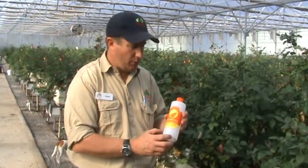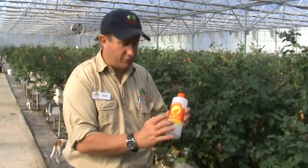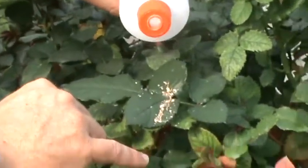One of the beneficials that we use is actually called a predatory mite and we basically are issued with bottles of this predatory mite. It comes in a substance called vermiculite which you can see on this leaf here. We literally sprinkle a little